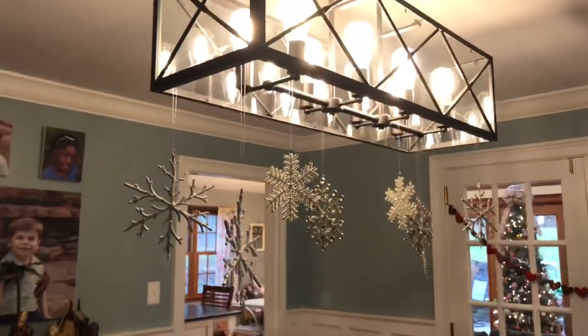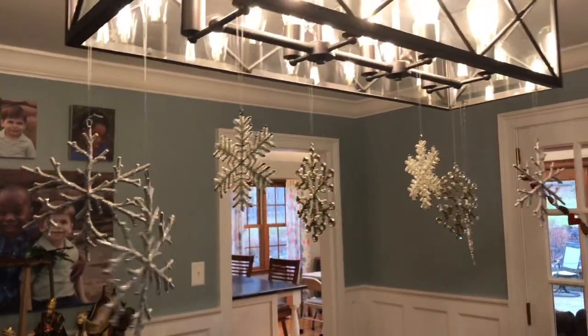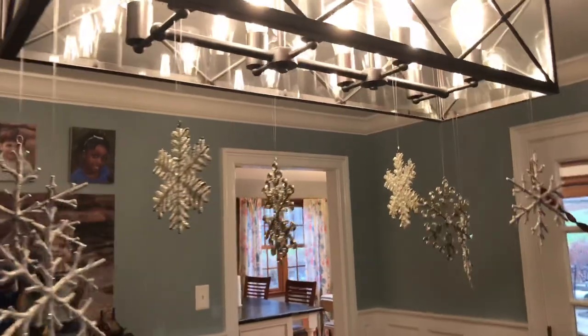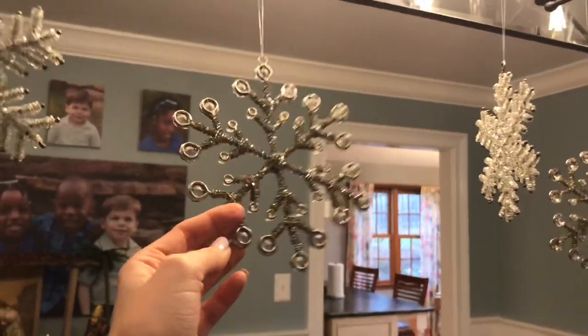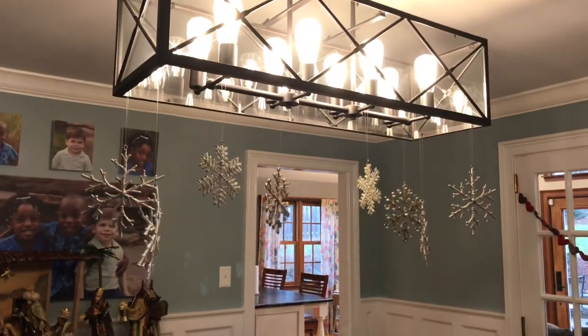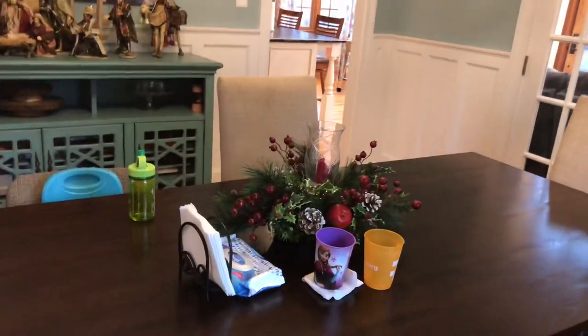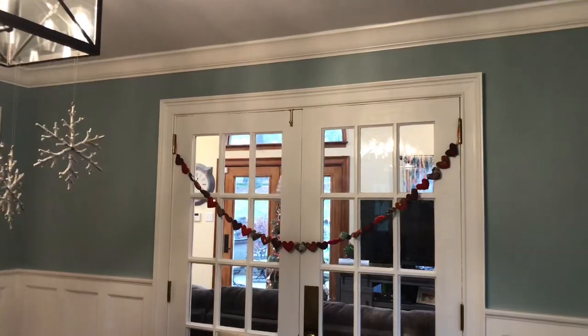Up on our light fixture we have these sparkly snowflakes — it might have been from Kirkland's or another home store. There's a variety: this one is mostly beaded, this one has more like crystals on it. They're really pretty — just a cute way to decorate over the dining room table. We keep it pretty basic with a nice centerpiece my grandparents purchased for us. On the doors we have a quilted heart garland from my mother-in-law. We did add all of this molding here and repainted it a nice seafoamy green color.